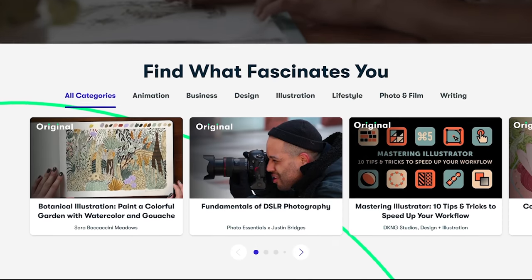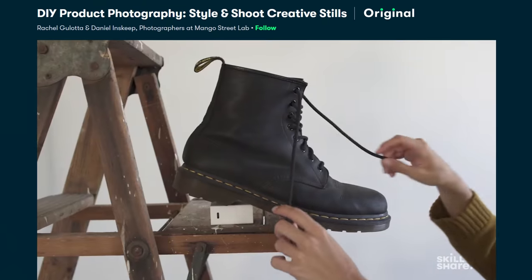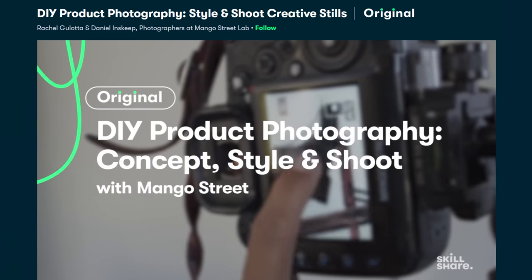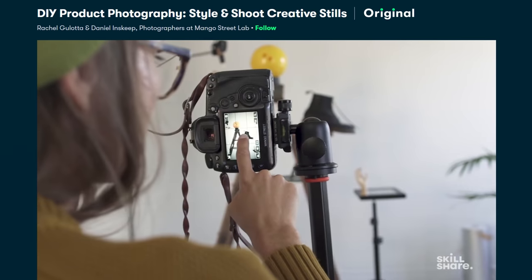Speaking of learning how to do photography, I want to talk to you about Skillshare. Skillshare is an online learning community that has thousands of classes for creative and curious people, just like you and me — whether it's photography, design, communication, or creative writing. If you're starting your own business and doing your own product photography, I highly recommend a class called DIY Product Photography: Style and Shoot Creative Stills with Rachel and Daniel from Mango Street Labs. They go through all the ins and outs of DIY product photography, explain everything very clearly — especially if you've never done any photography before. They're fun, energetic, they know what they're talking about, and this will definitely help you in your journey with product photography.